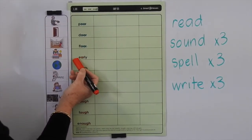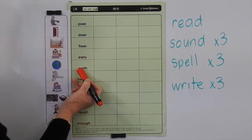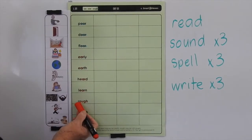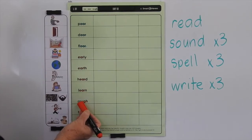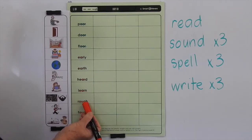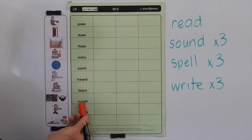This one is too — the ER, E-A-R, forms an R-controlled vowel. Now here you've got the O-U-G-H. We've talked about this before: we have six different sounds that O-U-G-H can make, so this is another new one where we're doing the UFF sound.